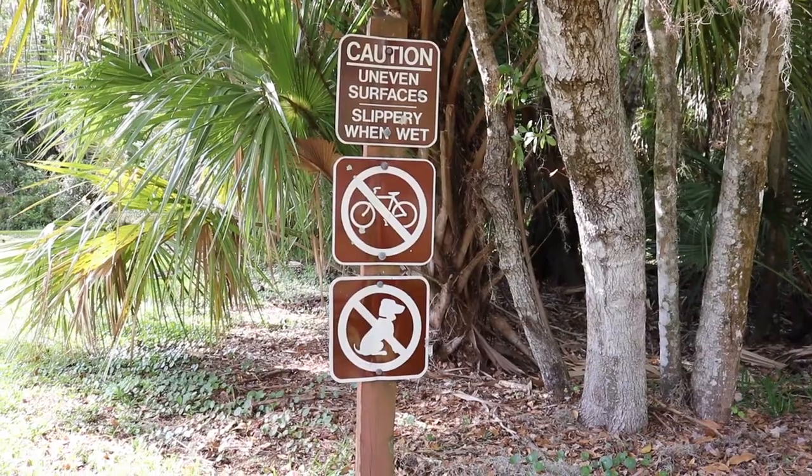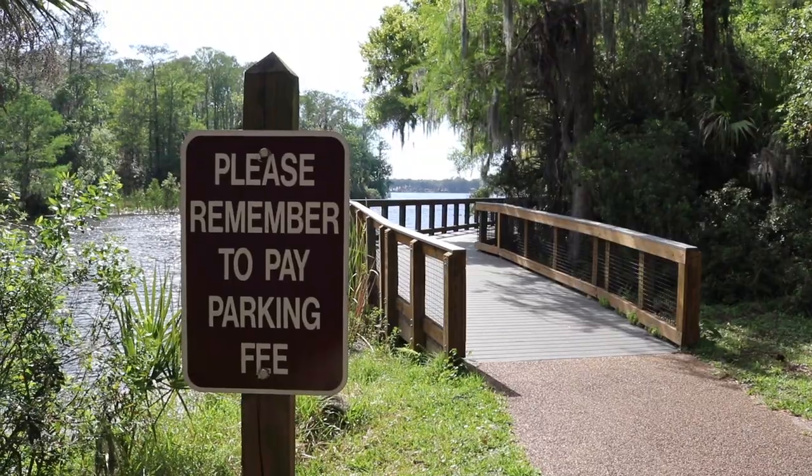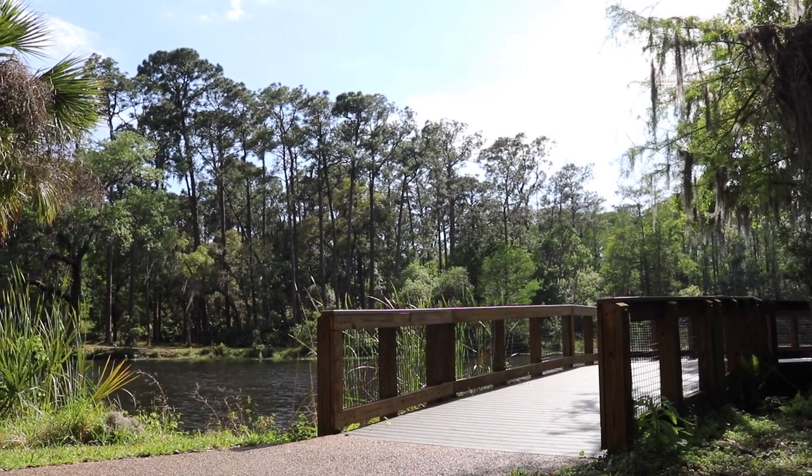I'm going to walk down that boardwalk to the right. Caution: uneven surfaces, slippery when wet, no bikes and no dogs. And please remember to pay your parking fee. I haven't even started the boardwalk and I just want to sit here and enjoy this view.